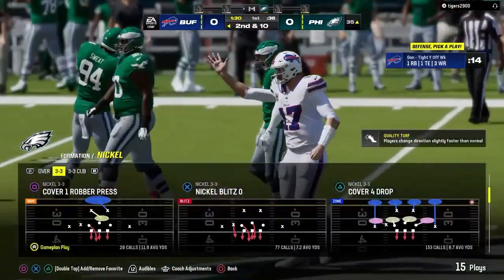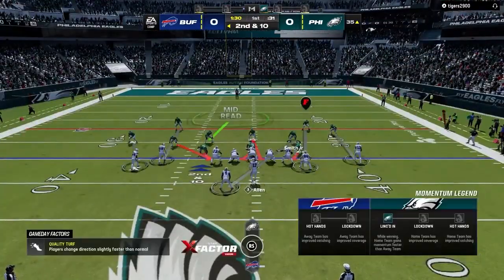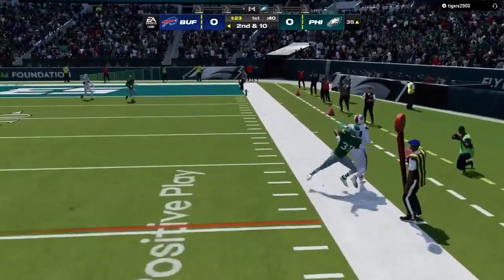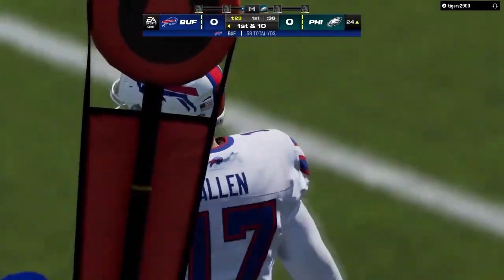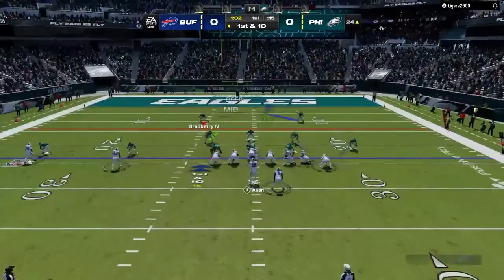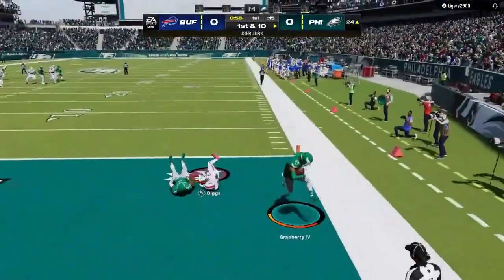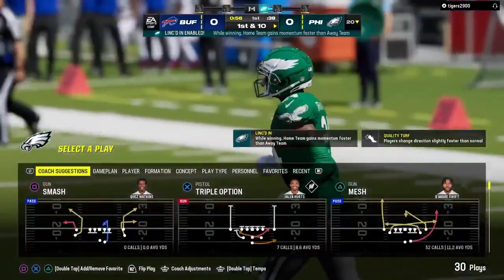That gives them a quick chance to regroup and mount a stand. Allen flush to his right — takes this just a few yards shy of the red zone before going out. Josh Allen, very athletic at 6'5", showing the versatility picking up the first on the scramble. Back to throw — Allen — and this is going to be intercepted. Picked off by James Bradbury, and the Eagles are going to take possession here — touchback, they'll take over at the 20.